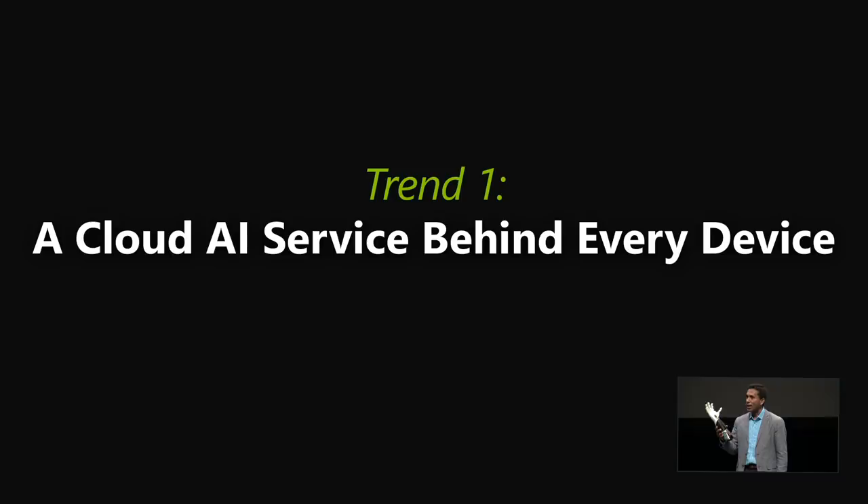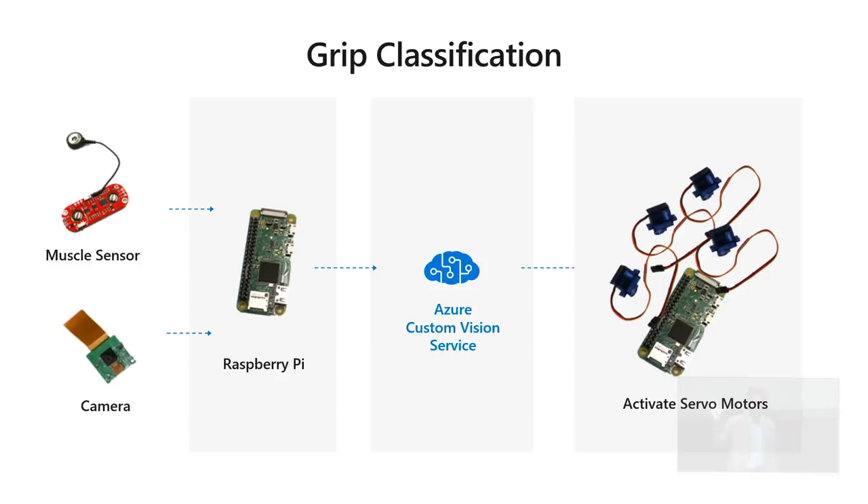Think about how the grip classification works. There's a muscle sensor that I attach to my arm, and there's a camera in the hand. Through the electronics, it goes to an Azure Custom Vision service where a classification model is set up — a deep learned model that recognizes the object, classifies it to the right action, and then triggers the appropriate grip classification in the servo motors connected to an Arduino board in the arm.